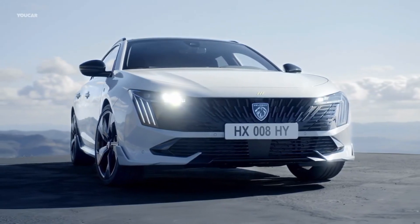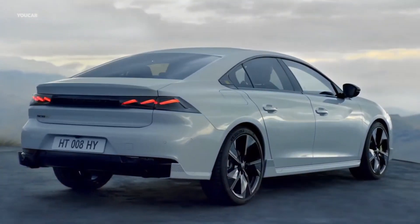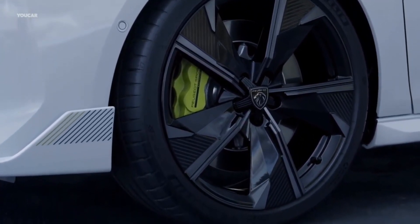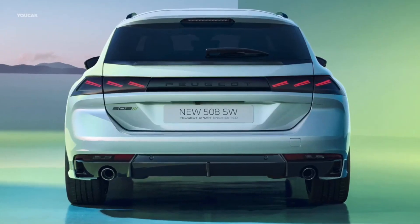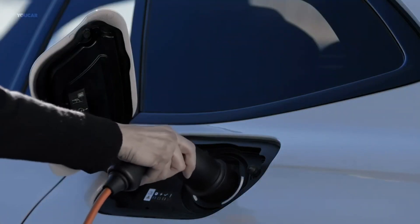The mid-cycle facelift aligns the model to the latest visual identity introduced with the 508 earlier this year. It gets the claw-like triple vertical lights built into the bumper's glossy black inserts. The flagship GT trim extends the signature look into the full LED headlights.